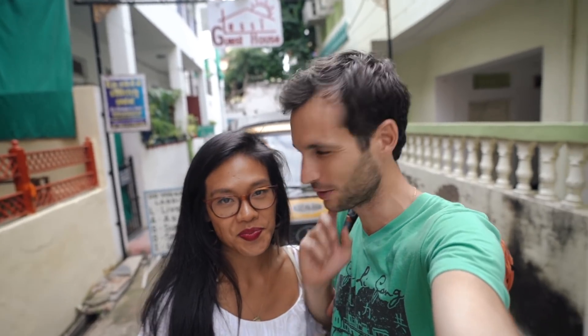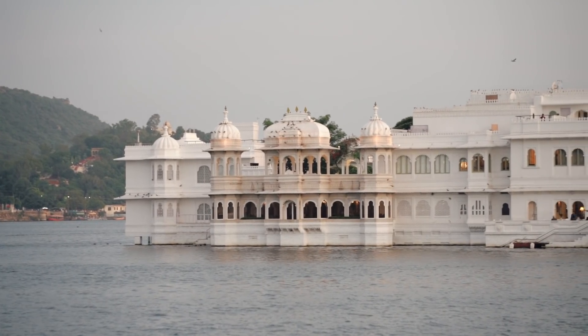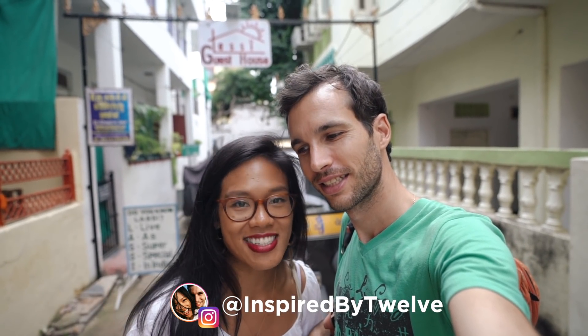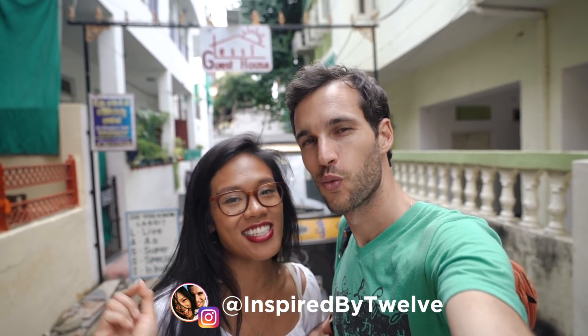Tuna is just throwing rice everywhere. Good morning everyone, welcome to a new episode. Today we are in Udaipur, India. I'm super excited because we're going to be trying our first Rajasthani Thali at Natraj Dining Hall.